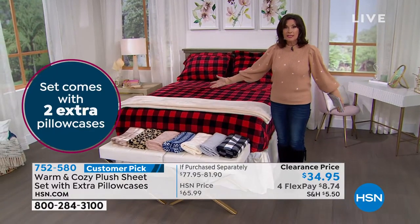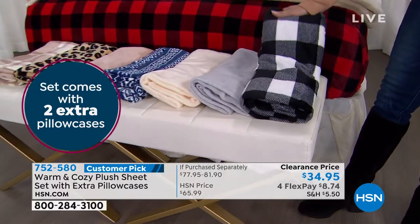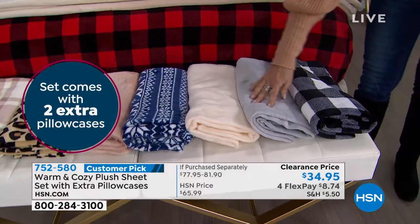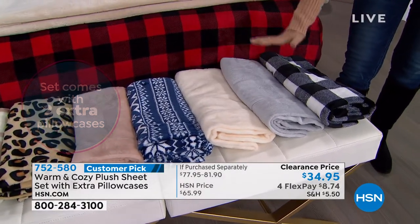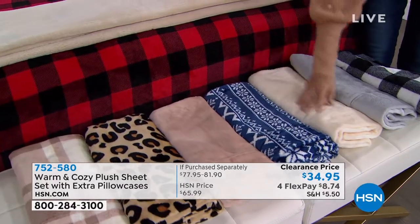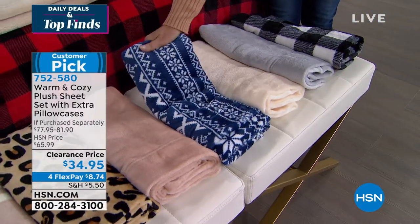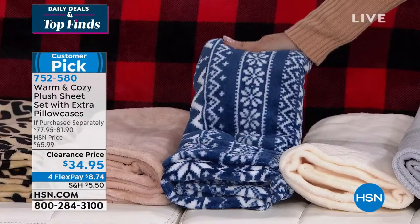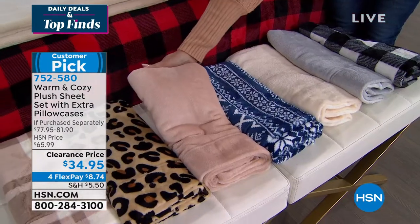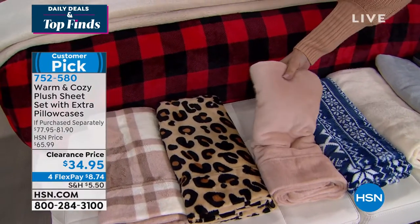For $34.95. So let me go through the colors — you are going to want more than one. We're already starting to get limited with everything. This is going to be your buffalo check in the black and white. We also have it in that silver gray, which is so beautiful — this is the color I have. This is going to be that beautiful vanilla color.